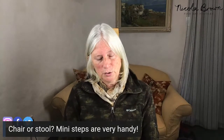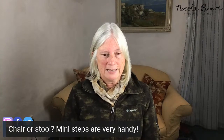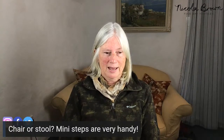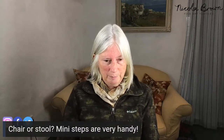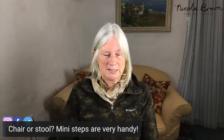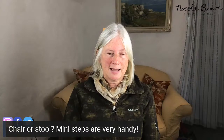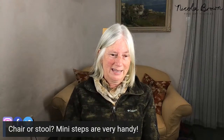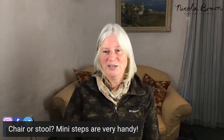A chair or stool — in my tips video for the actual event day, I don't recommend sitting down on your stand. But you do need a chair or stool for when you're setting up, and possibly for older visitors. Ideally you don't want visitors sitting within the space of your stand. I find mini steps very handy — something with one or two steps. I used to laugh at them, but you can stand on them while setting up your display and sit on them when you need a little break.